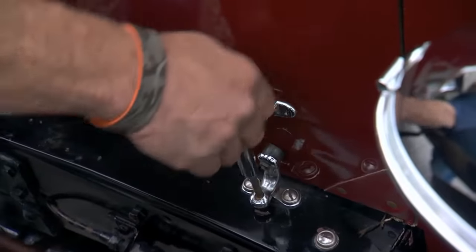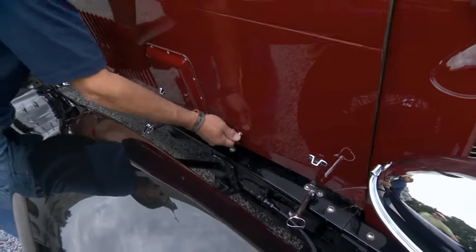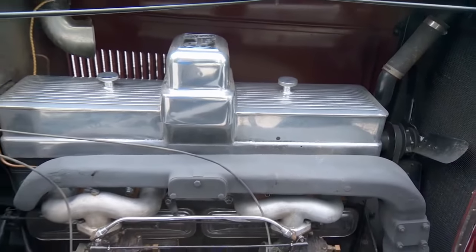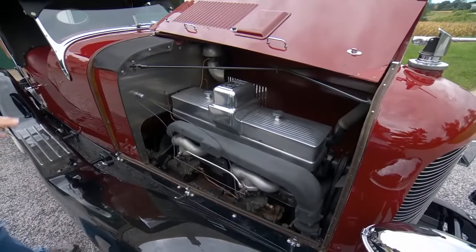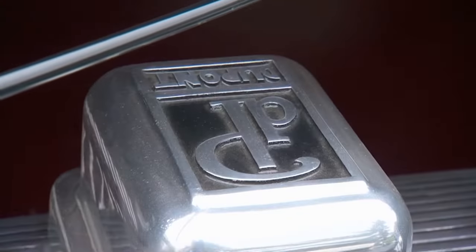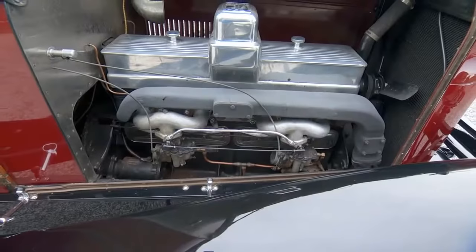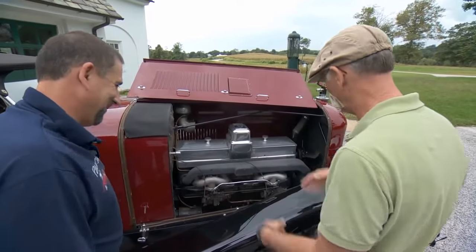Go ahead and open it up, Paul. It's pretty shrouded actually. I love that cover there — is that all machined in? Yeah, they designed it just for this engine with the DuPont emblem on it. With those knurled nuts it just comes right off. It's just an old flathead straight eight, but it looks a lot nicer with that cover on there.